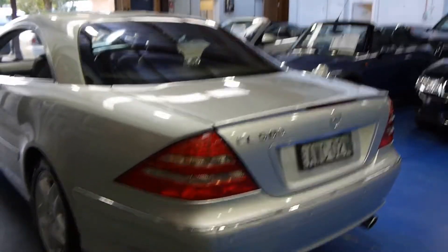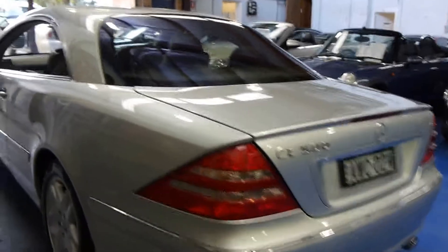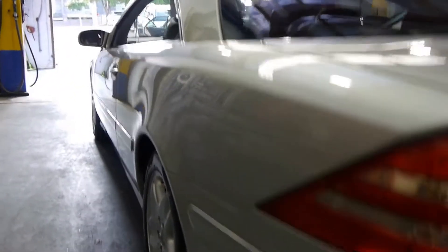Mercedes make beautiful coupes. They always have for many, many years. If you look down the side, as you can see, it's gun barrel straight.